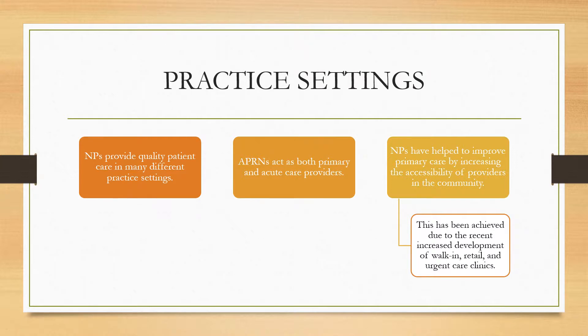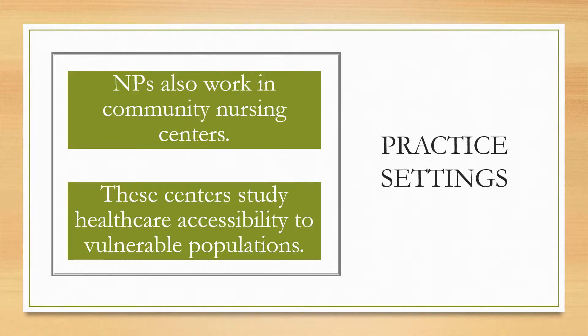Practice settings for NPs. NPs provide quality patient care in many different practice settings. APRNs act as both primary and acute care providers. NPs have helped to improve primary care by increasing the accessibility of providers in the community. This has been achieved due to the recent increased development of walk-in, retail, and urgent care clinics. NPs also work in community nursing centers, which study healthcare accessibility to vulnerable populations such as those in rural areas.